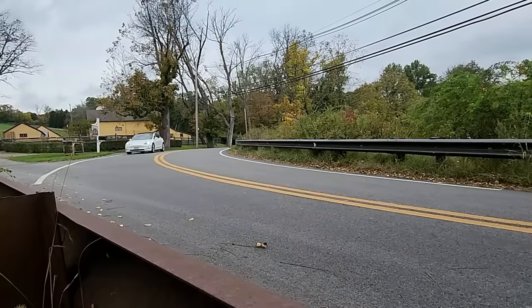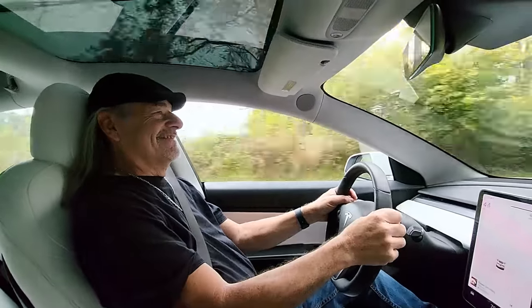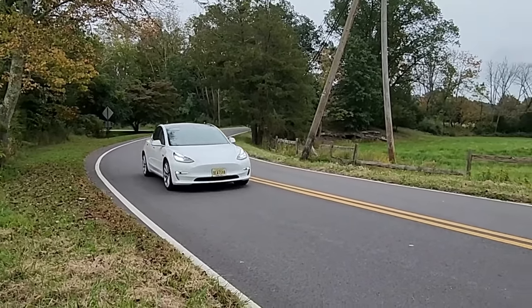Second thing is the handling and performance. The instant torque, how it just launches you. Because I'm in the car so much and I do a lot of cruising, comfort is really number one, but performance and handling is number two. I'm a motorhead from way back — I had big V8 cars back in the late 60s. I do like the performance and the handling; it handles very well. I forget sometimes I'm in a sedan. I feel like I'm in a sports car — like a Porsche or a Corvette — the way it takes off.